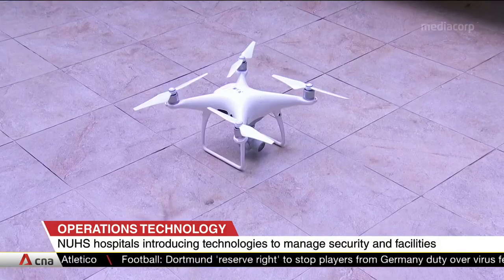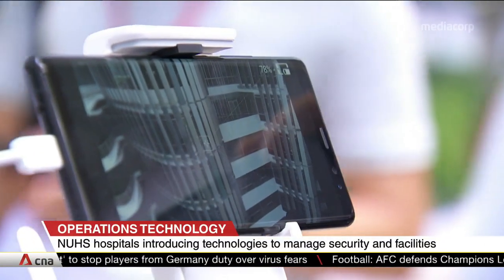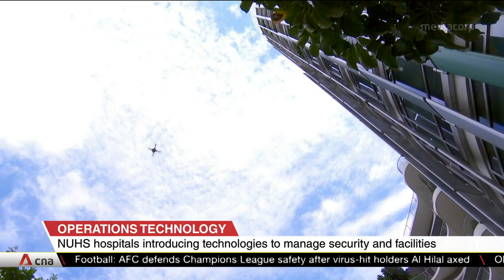Drones will be deployed to run security surveillance and quarterly inspections on buildings. This means facility managers don't have to conduct physical checks using gondolas and scaffolding, which can be dangerous and expensive.